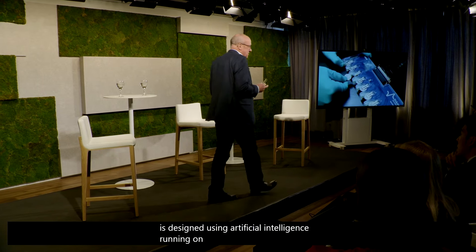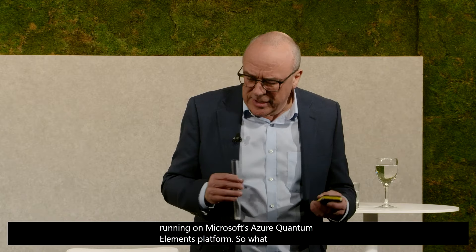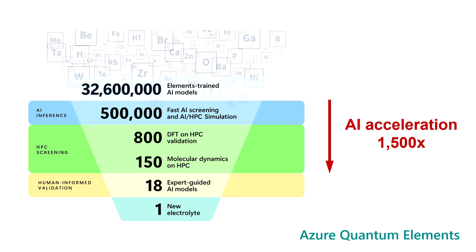So what does artificial intelligence have to do with designing new materials? Well, it's really a screening process. We started with a large number of potential candidate materials — these are created at random on the computer — and then we screened them through a series of stages, all empowered by artificial intelligence. This is a fairly traditional approach, but what AI brings is a massive acceleration — we were able to accelerate this process by a factor of 1,500.